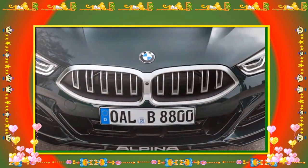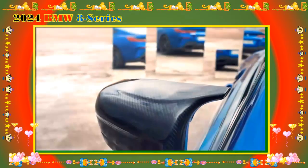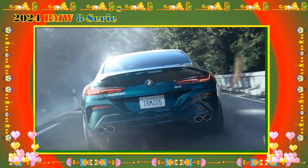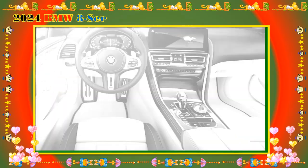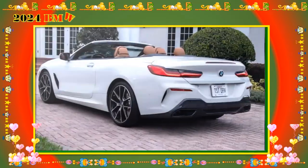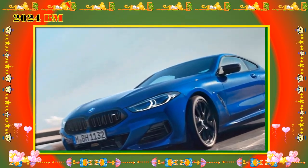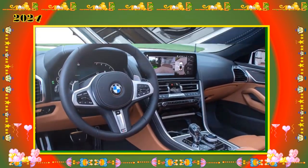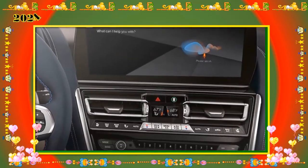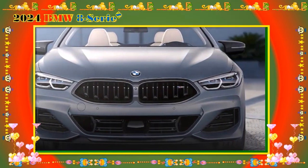2024 BMW M850i X-Drive — MSRP from $105,695. Stepping up to the M850i X-Drive brings a twin-turbo V8 engine and AWD. The trim also adds adaptive M suspension with active roll stabilization, 20-inch wheels, a higher top speed limiter, and ventilated front seats. Options include an M carbon roof for $3,000, an M carbon exterior package with carbon fiber trim pieces for $4,100, and a $1,550 cooling and high-performance tire package that adds the M Sport professional package, 20-inch wheels, and high-performance run-flat tires.